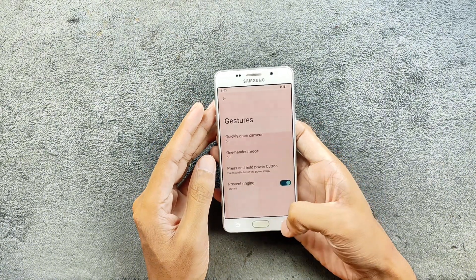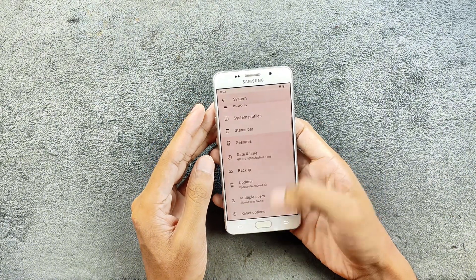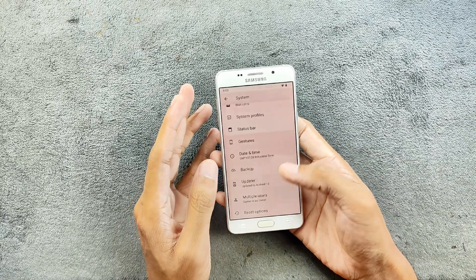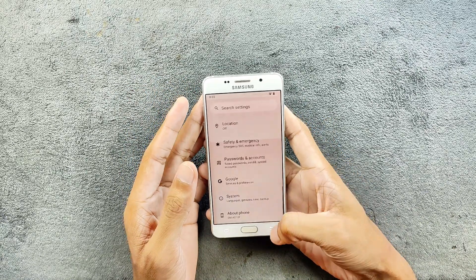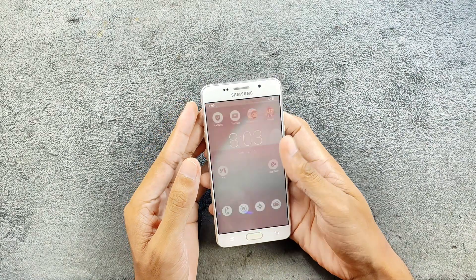In the system settings, if you go to gestures, we don't really have any kind of gesture control here — that is not available. You have to use the navigation buttons. Usually I really like gesture navigation as it's pretty handy, but it's not available on this one.